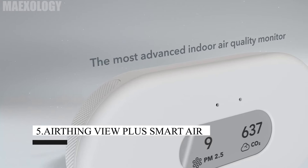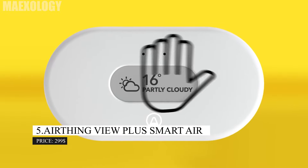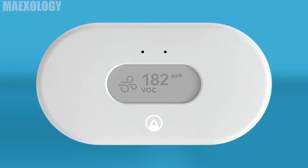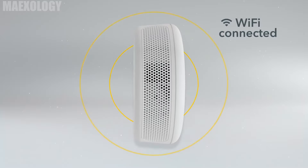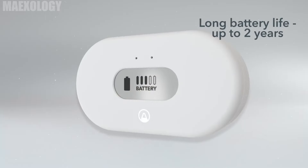AirThings View Plus Smart Air. With the AirThings View Plus Smart Air Quality device, you can monitor the air quality around you. Seven sensors are included in this smart home device: radon, PM 2.5, CO2, humidity, temperature, VOC, and pressure. By doing this, you can stop the spread of viruses. The Wi-Fi connection enables you to access the data from anywhere.